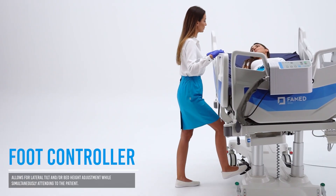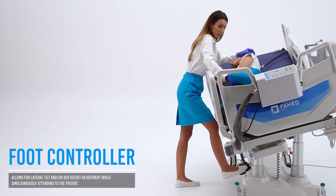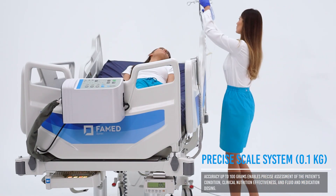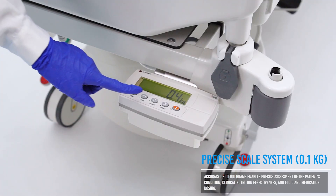Optional foot controls allow hands-free adjustment of bed height and lateral tilts, enhancing efficiency for medical staff. Patient weight measurement with 100-gram accuracy enables effective monitoring of patient condition, hydration levels, and medication dosing.